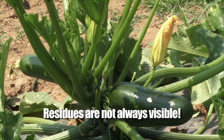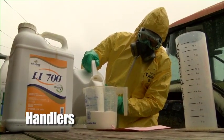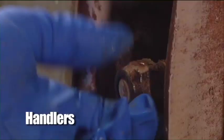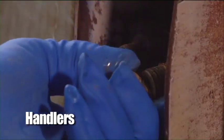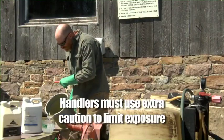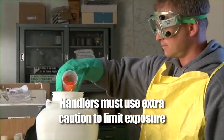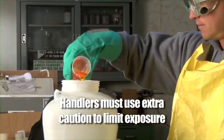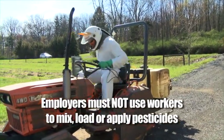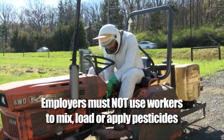Workers and handlers might also be exposed to pesticide residues that can be found on tractors and other machinery, including chemigation equipment. These residues might not be visible, so just because you can't see them does not mean that they are not there. Handlers are employees who are responsible for mixing and loading pesticides, applying pesticides to crops, or cleaning and repairing pesticide application equipment. Employers are not permitted to use workers to mix, load, or apply pesticides, or even assist in applications unless they are trained as handlers.